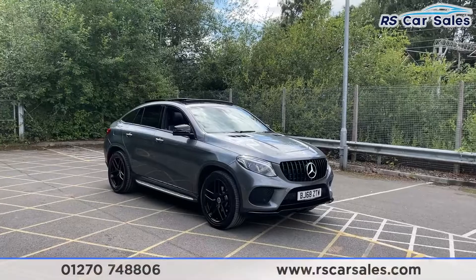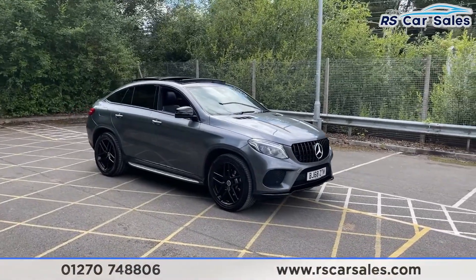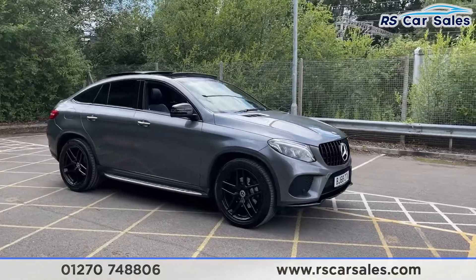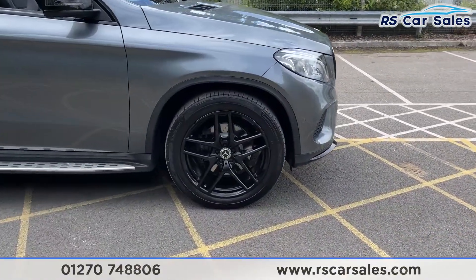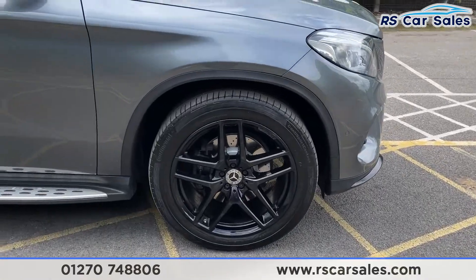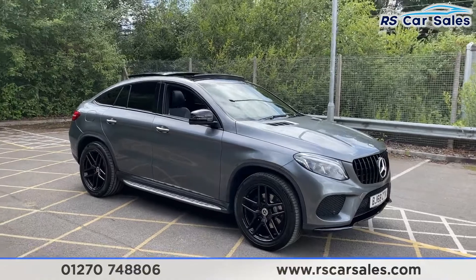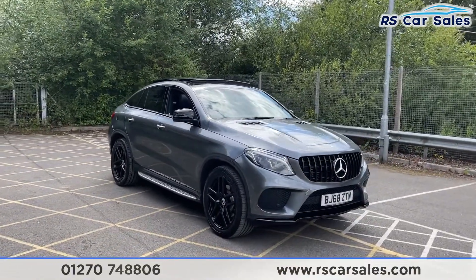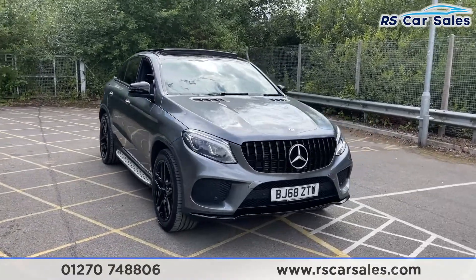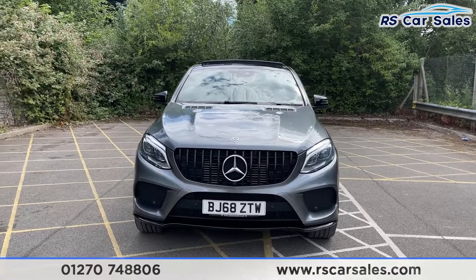Here we have a 68-plate Mercedes-Benz GLE 350D 4MATIC AMG Night Edition Premium Plus. With this vehicle you've got 21-inch alloy wheels finished in gloss black, all in excellent condition. We've then got the selenite grey metallic exterior paintwork, which looks fantastic with the contrasting black features. We've got a Pan America front grille with the Mercedes badging in the centre.